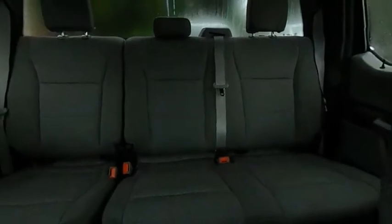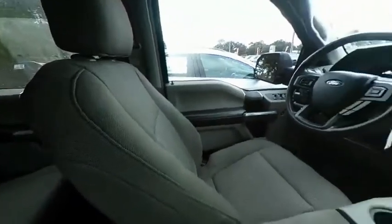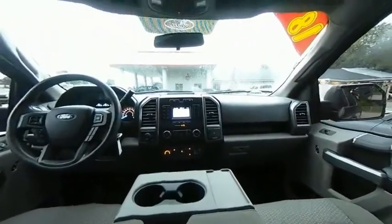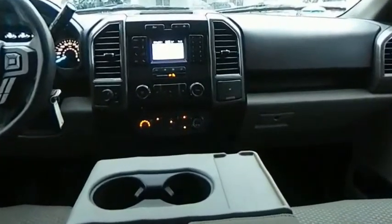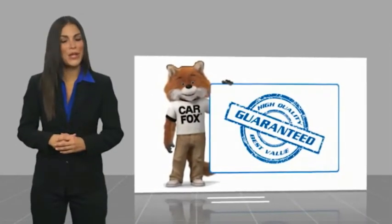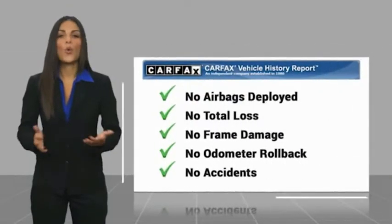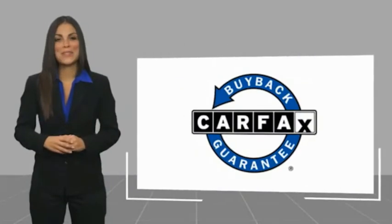Come take a test drive today. Here's another high-quality vehicle with a Carfax Vehicle History Report. Be sure to find a complimentary copy of this report online or contact the dealership. This vehicle qualifies for the Carfax buyback guarantee.